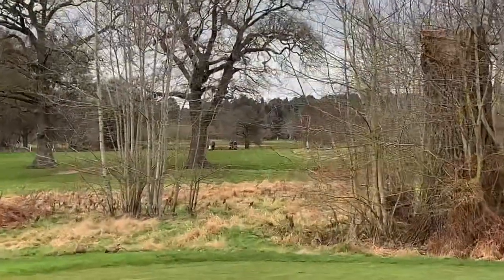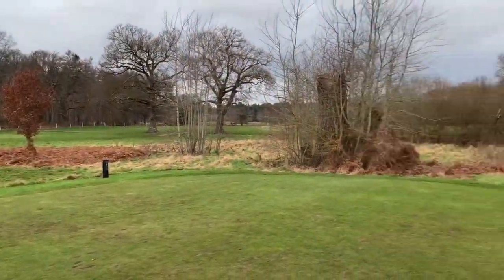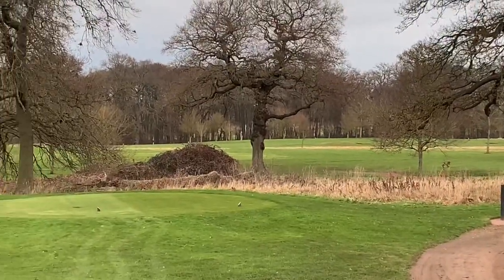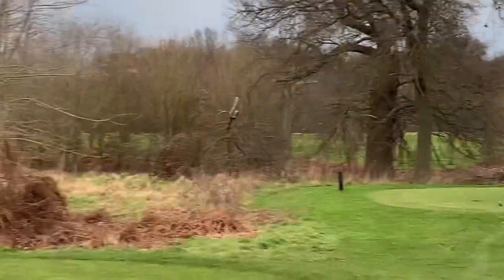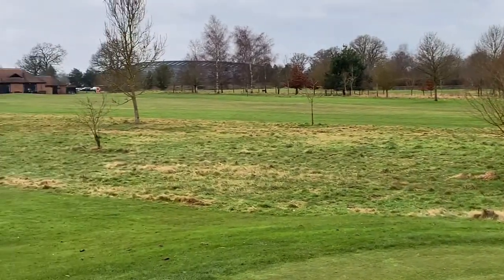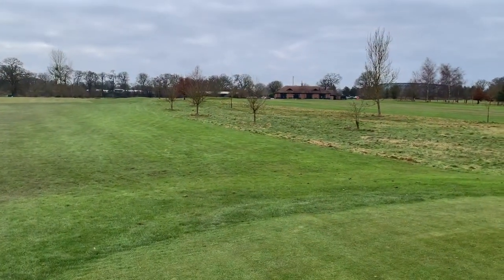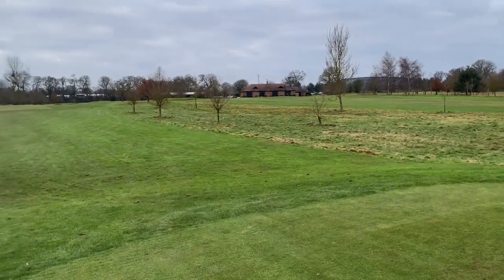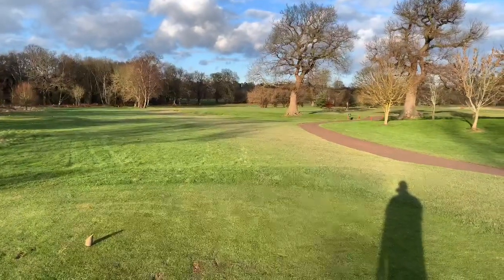You can see in the distance over there some guys about to tee off the 18th, which is literally right next to us. And in the distance there are holes number three and four. Let's see how the back nine goes, starting on the 10th.